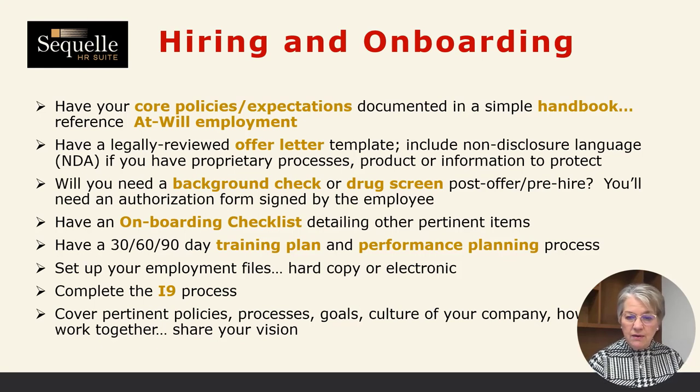Are you going to need to do a background check or a drug screen? There are different resources available at very cost-effective rates, but you need an authorization signed by the employee in order to have these done. You have to really protect that information in your employment file, whether it's hard copy or electronic — it has to be separated out from other information.